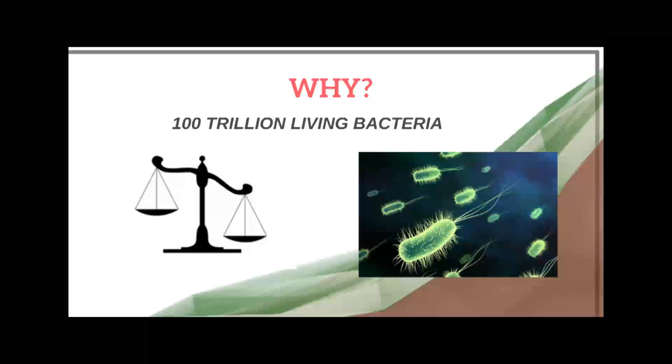Bacteria gets into your system through your urethra, lives in your large intestine, and travels into your bladder and kidneys, causing the infection. With over 100 trillion living bacteria in your body, you can understand why this happens.